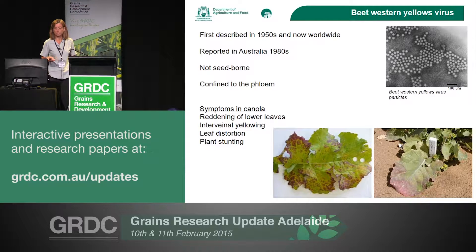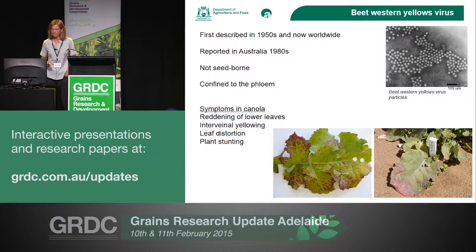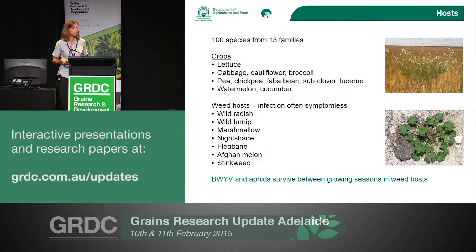The symptoms you normally see in canola are reddening of the lower leaves, some intervenal yellowing, leaf distortion, and plant stunting. A lot of those symptoms vary depending on the variety you're looking at. As Jenny mentioned, beet western yellows can infect a whole range of different plant species — it's been recorded in over 100 species from 13 different families, so it covers a huge wide area of plant species.